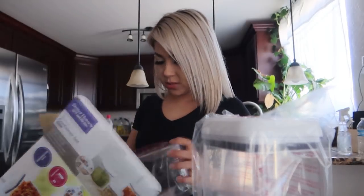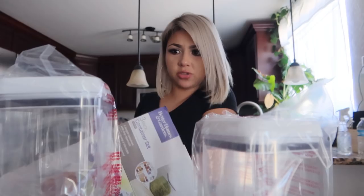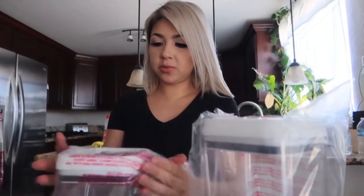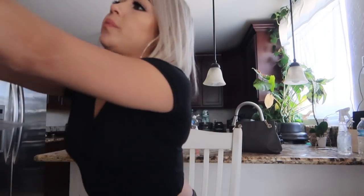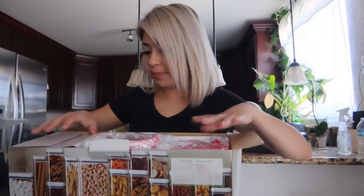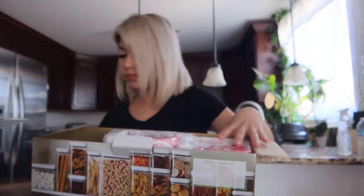Yesterday I went to Walmart and I bought these little containers that I'm going to put all my pantry stuff in. I bought two of these and then two of the other big ones. This one just comes with three little containers. And I bought these at Walmart so I didn't have to wait for shipping, because right now shipping is taking forever to get packages.